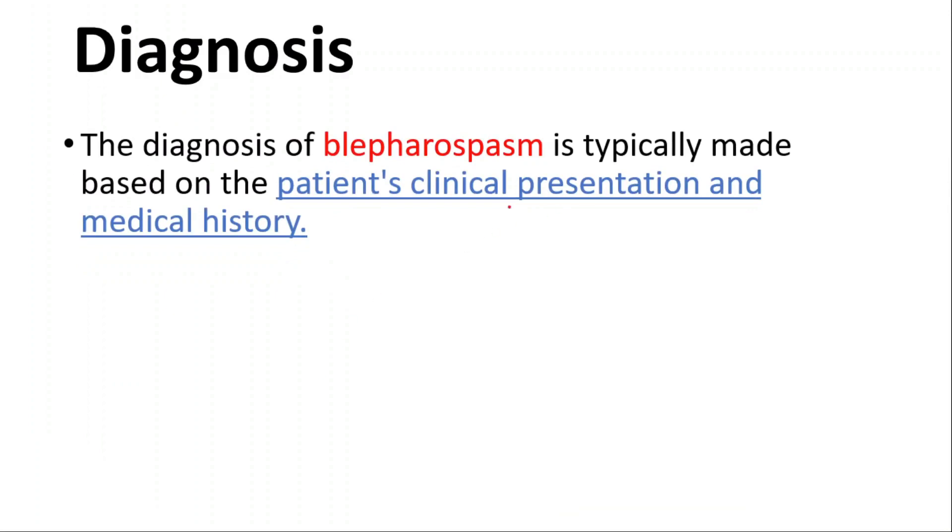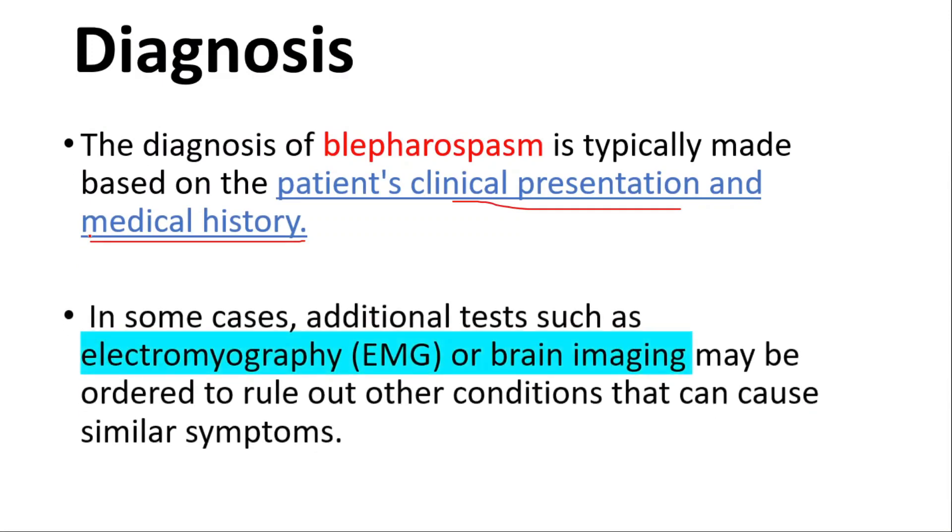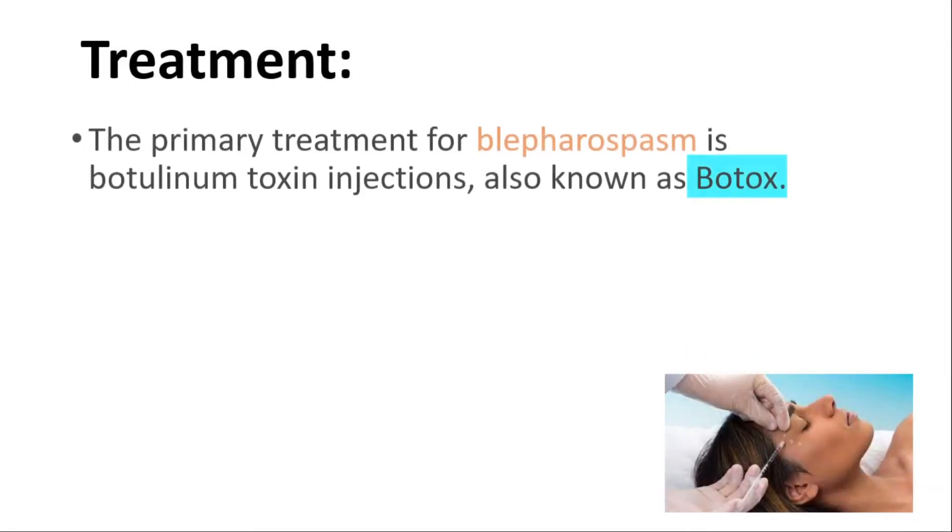The diagnosis is typically made based on the patient's clinical presentation and medical history. In some cases, additional tests such as EMG or brain imaging may be ordered to rule out other conditions that can cause similar symptoms.